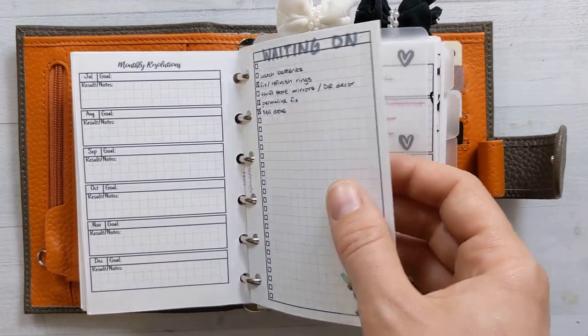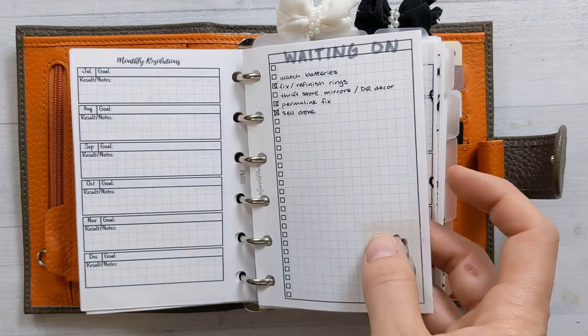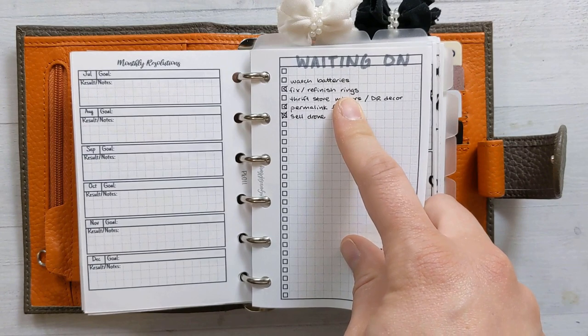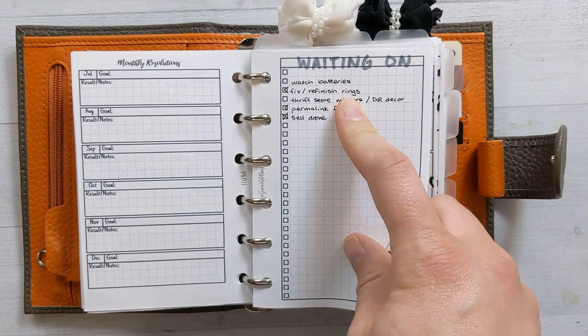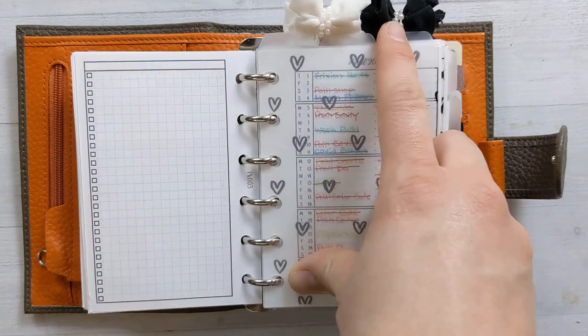There's a waiting-on list. I think this is just the best place for it. I probably should use it more for emails and phone calls, but generally a lot of these things have been here for a year and it's about time to just put on a mask and go get them done.